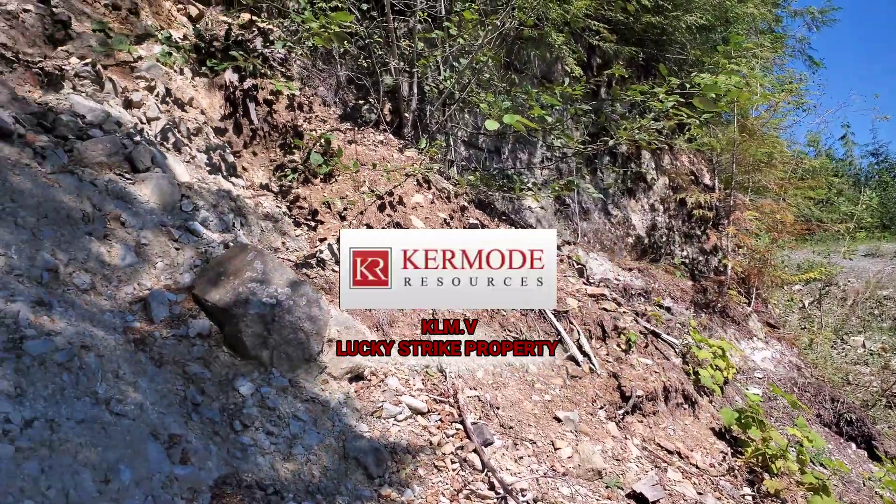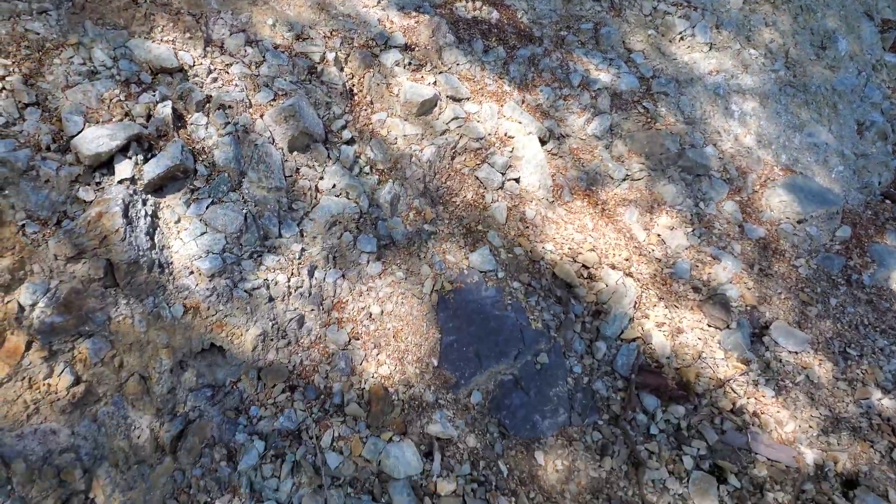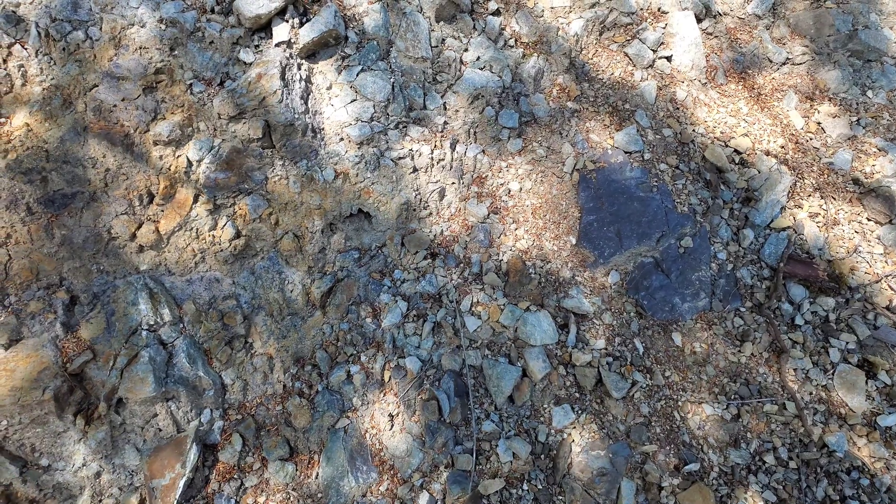We are out here on the Lucky Strike property, near a new massive calcite-pyrite showing that we found about a month, month and a half ago.